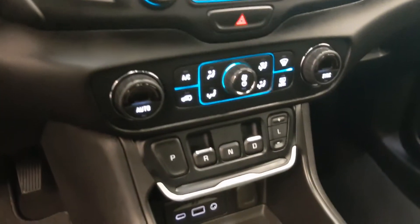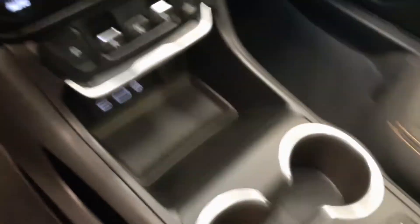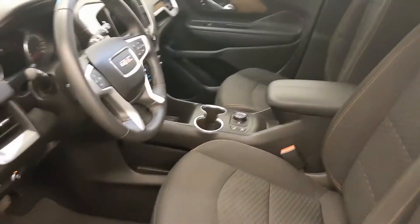AM/FM radio, climate control with AC, electronic shifter, and heated seats. And our interior colour is black.